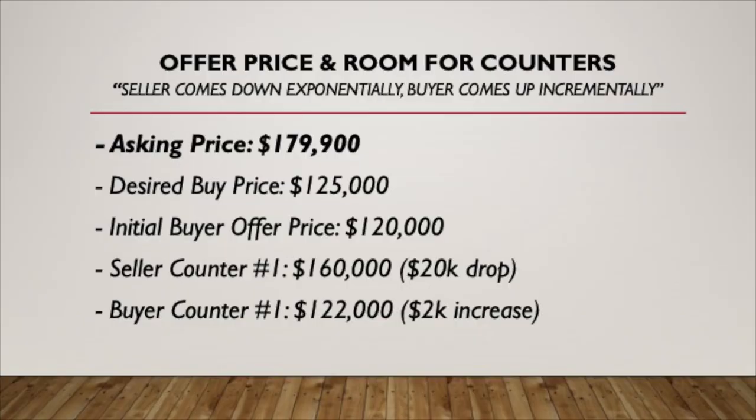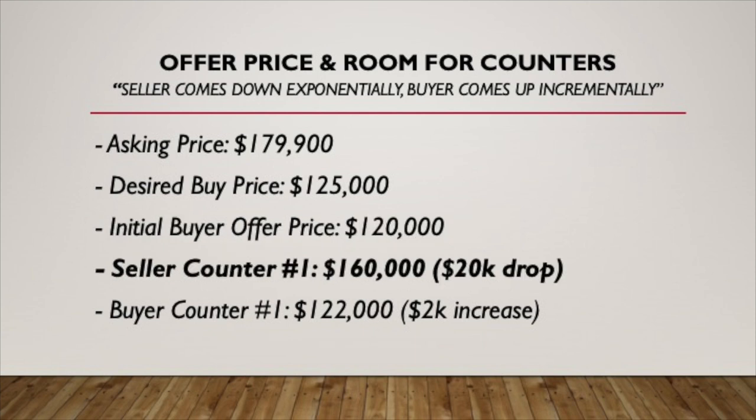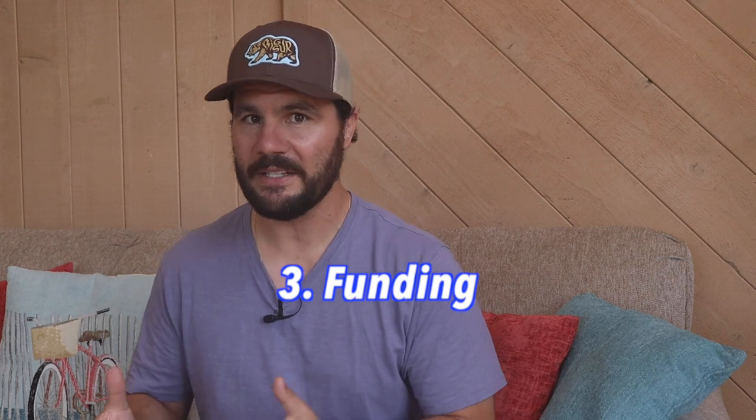For example, let's say a seller is asking $179,900 and my desired buy price is $125,000. I would offer $120,000. If the seller countered from $175,000 to $160,000, I would counter at $122,000. If the seller continues to come down, I would go up two more times and then stop at my original desired buy price of $125,000. The third thing to include in your offer sheet is how you intend to fund the deal.